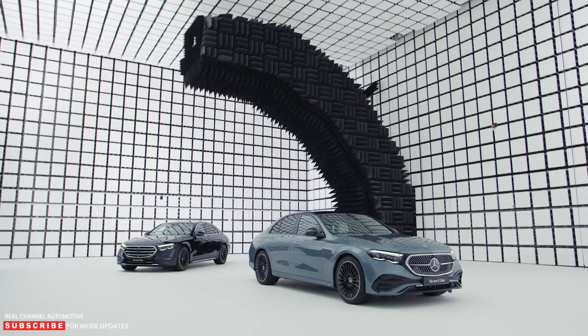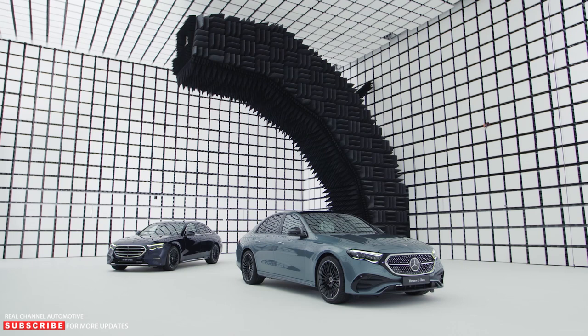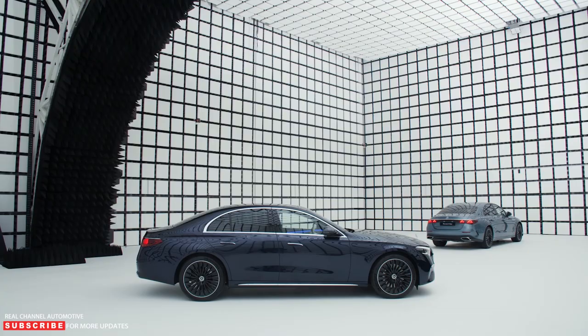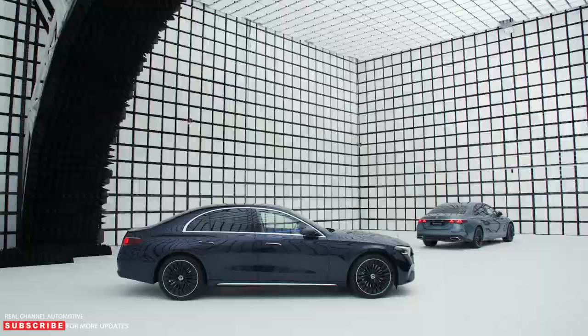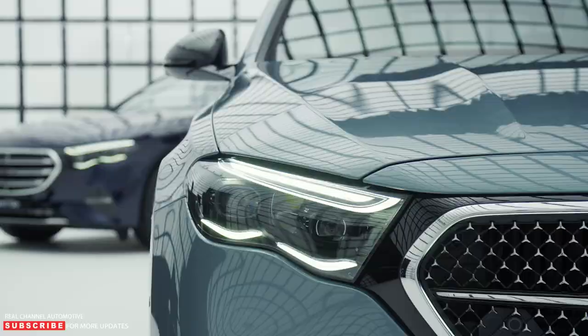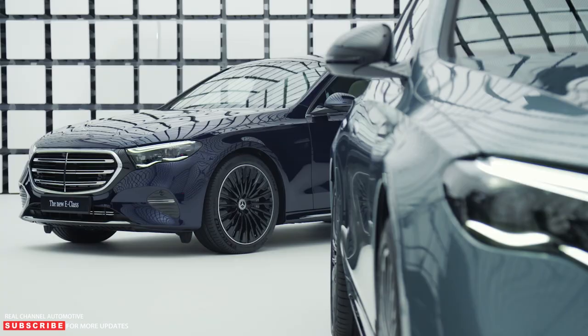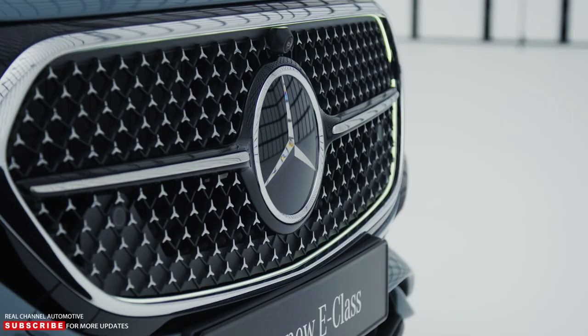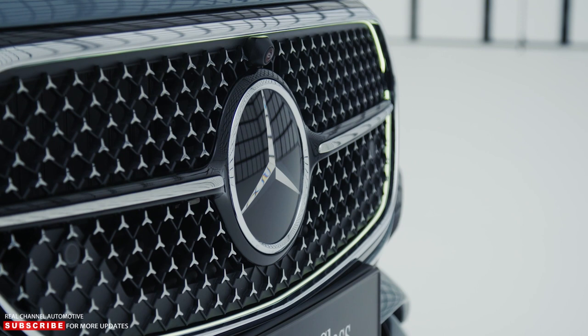Underneath, the E-Class gains optional rear steering that can turn the wheels up to 4.5 degrees at speeds below 37 mph. Mercedes says this is enough to chop nearly three feet off the sedan's turning circle. At higher speeds, the rear wheels can turn up to 2.5 degrees for added stability, maneuverability, and performance. It's available with the optional technology package that also adds the Airmatic air suspension system with continually adjustable damping. It keeps the car level, and at speeds above 74 mph, it lowers the E-Class by just over half an inch for better efficiency.